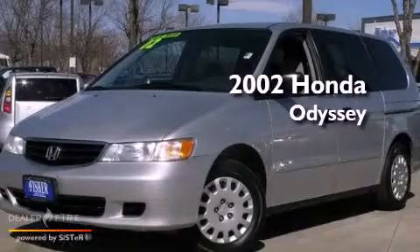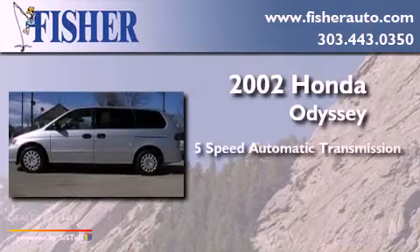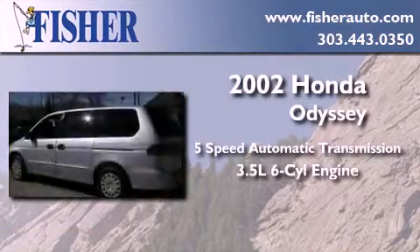This is a 2002 Honda Odyssey. This minivan has a 5-speed automatic transmission and a 3.5-liter V6.